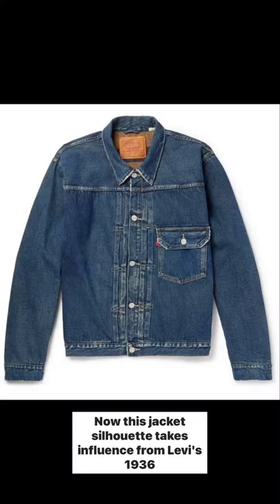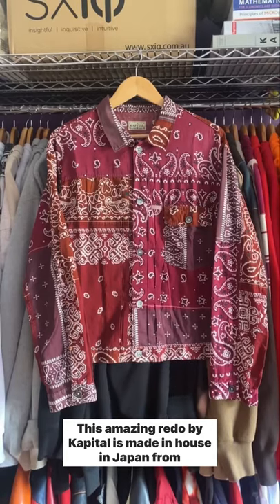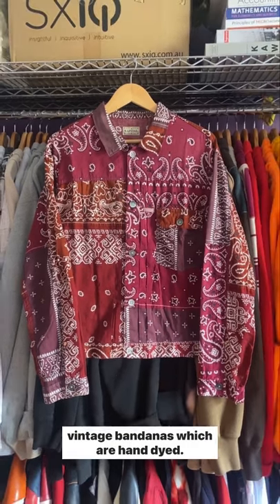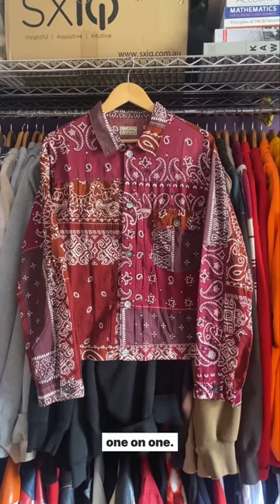This jacket's silhouette takes influence from Levi's 1936 Type 1 Denim Jacket. This amazing redo by Capital is made in-house in Japan from vintage bandanas which are hand-dyed, making each Capital Bandana Patchwork Jacket individual and one-of-one.